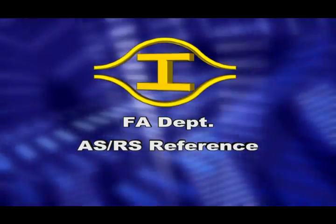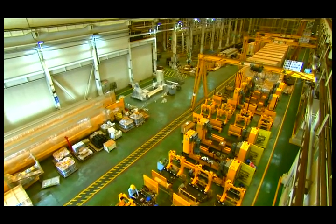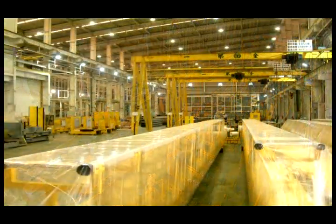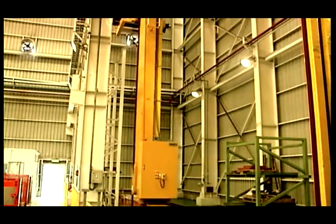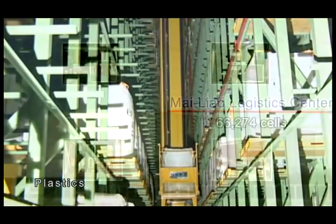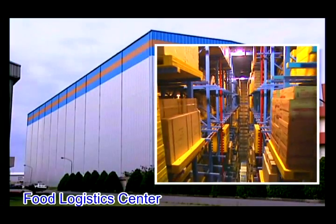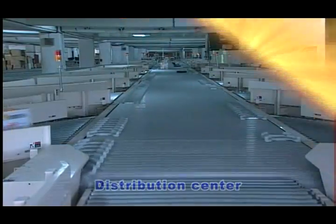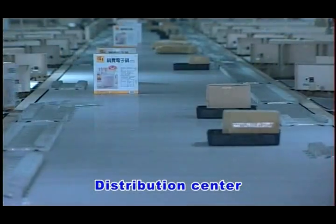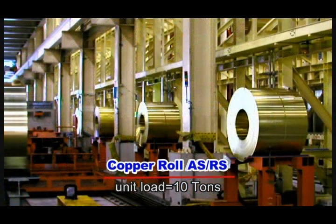Automated storage and retrieval system reference. Our company has planned and built automated logistics systems and automated storage and retrieval systems since 1982. Our systems have been used for materials logistics centers, food logistics centers, distribution centers, and construction centers, including 10-ton unit load and copper roll automated storage and retrieval systems.